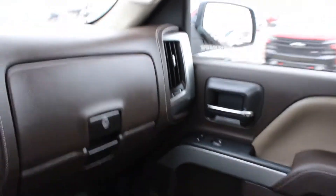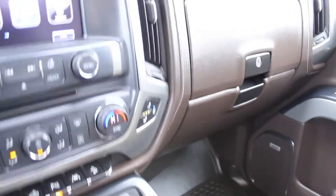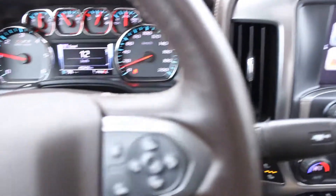You have leather seats that are powered on both sides, heated and vented, and look at all of that legroom. I'm going to find a place to park so I can activate the backup camera and show you the rest of the vehicle.